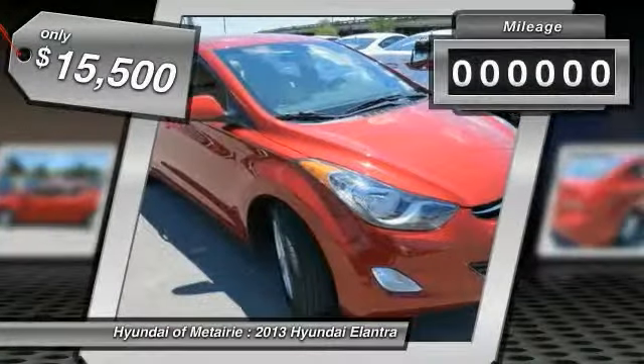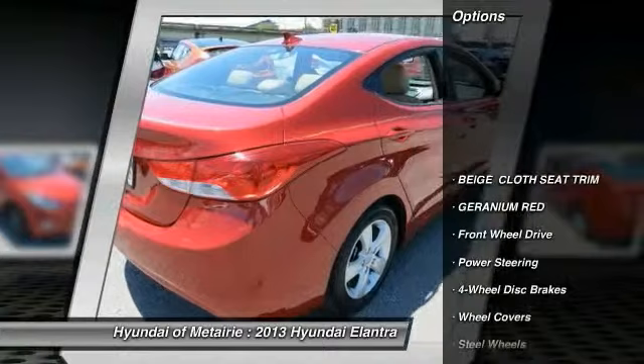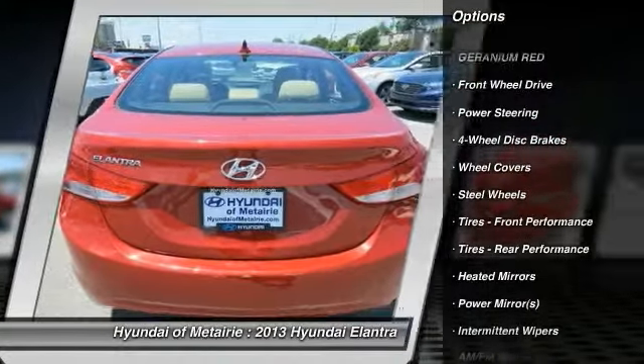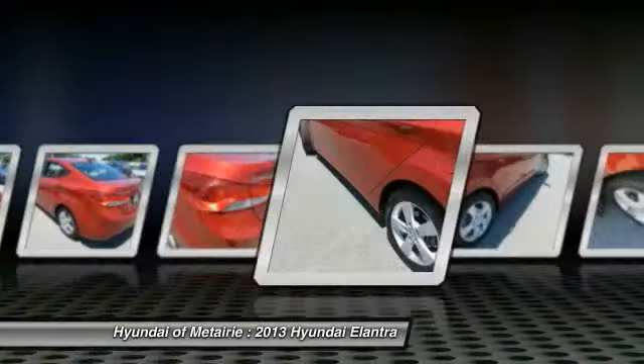This vehicle has less than 25,000 miles. Here are some of this vehicle's great options: anti-lock braking system, stability control, traction control, air conditioning, power steering, adjustable steering wheel, driver airbag, four-wheel disc brakes, keyless entry, and cruise control.